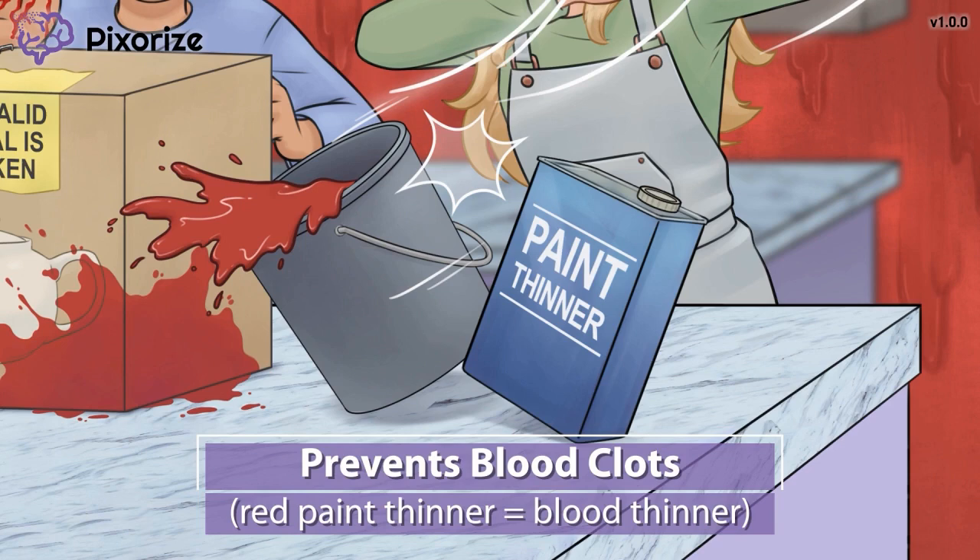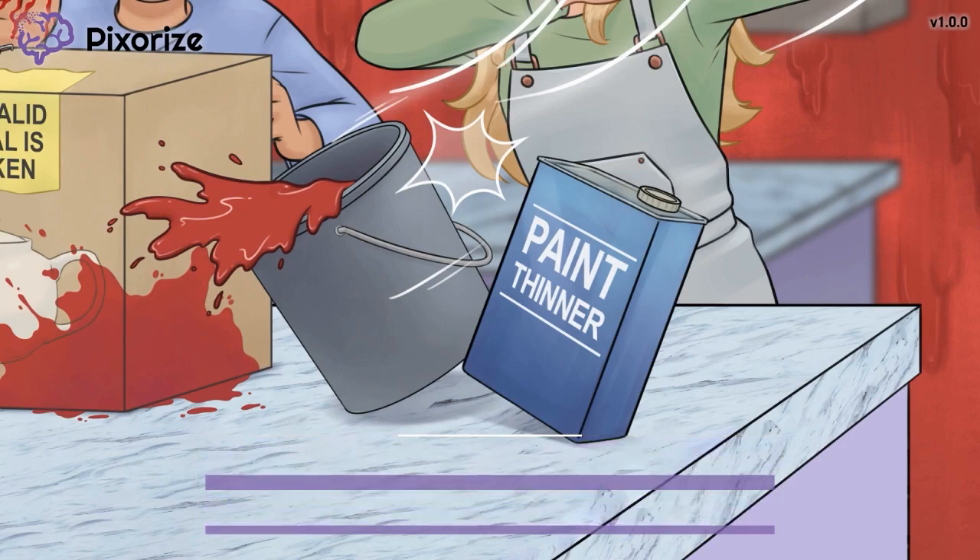These drugs are used to treat people who develop blood clots, such as those with a history of a stroke, heart attack, DVT, or pulmonary embolism. They are also prescribed to people with atrial fibrillation, since the blood pooling in the atria of these patients is prone to clotting.